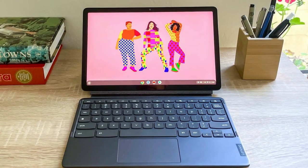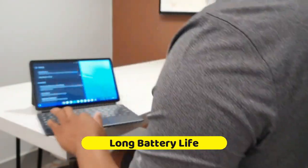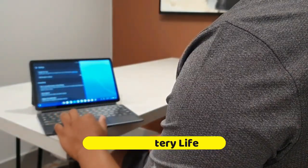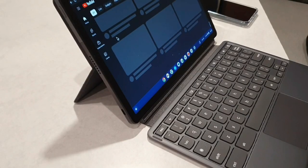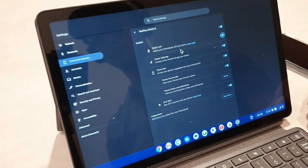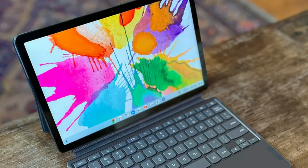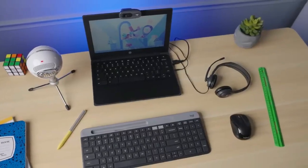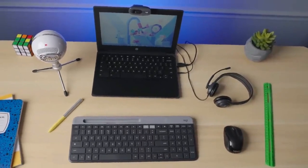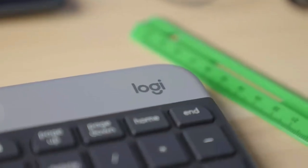Worried about battery life? Don't be. The Lenovo Chromebook Duet 3 boasts impressive stamina, ensuring you're powered from dawn till dusk on a single charge. Plus, its versatility shines with multiple display modes: use it as a traditional tablet, prop it in tent mode for a cozy movie night, or snap on the keyboard for a full-fledged laptop experience. In essence, the Lenovo Chromebook Duet 3 stands out as a hybrid hero, catering to your dynamic life with elegance, efficiency, and endurance.